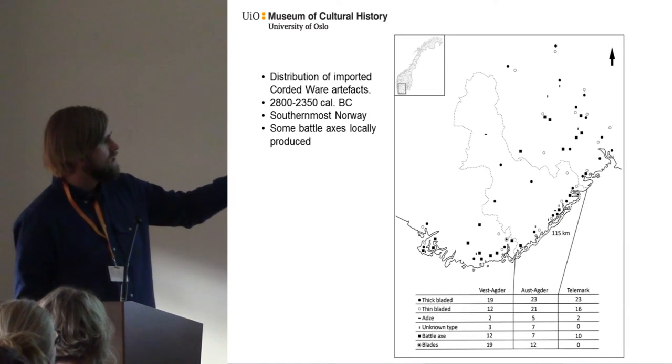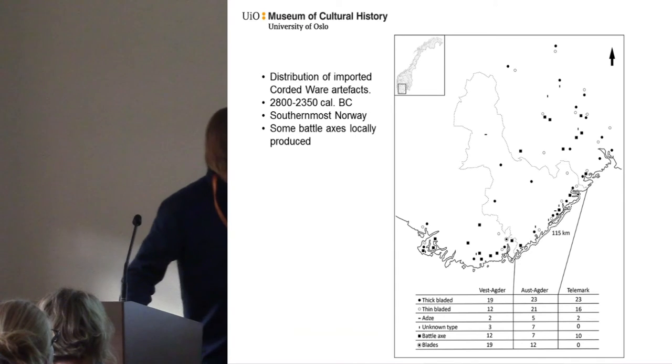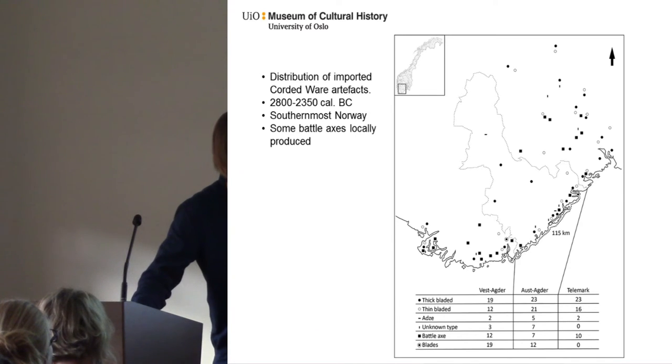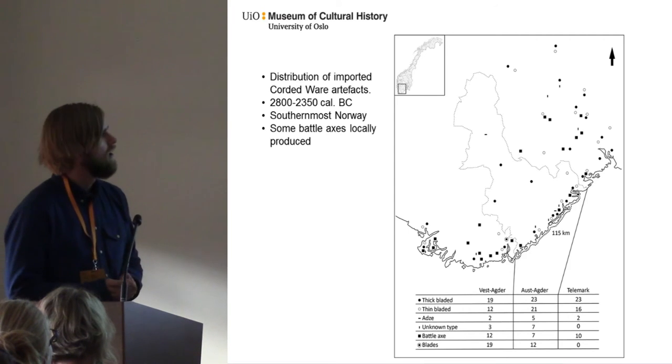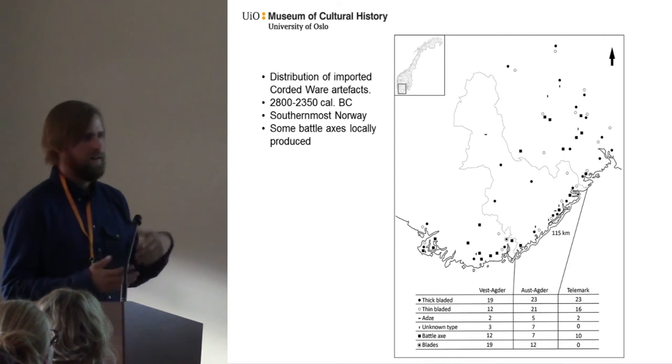This is the area where the place we found the deposits is located — the circle down at the bottom. And to the right you can see the distribution of the South Scandinavian artifacts.